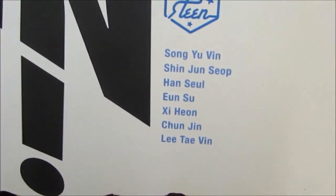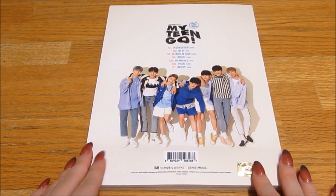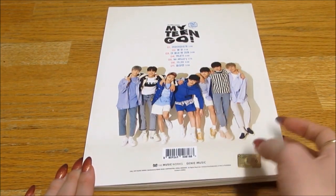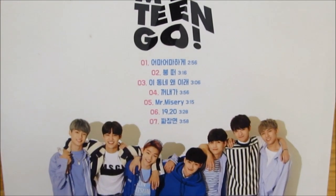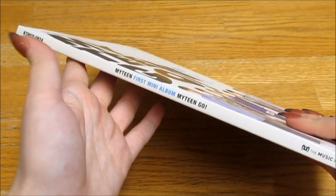And then we have the names. And then the back — oh, it looks like they're making a heart! Oh, that's so cute. We have the track listing, the official sticker, and the sides.